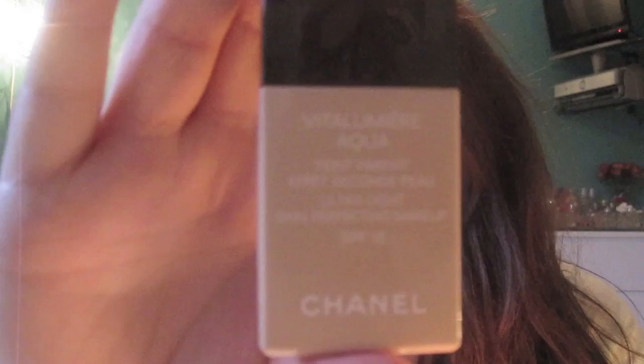The next one is liquid face product. A lot of people like to wear tinted moisturizers in the summer, but I just don't — I've tried Laura Mercier and a lot of others and I'm just not a fan. So my favorite liquid face product is the Chanel Vita Lumiere Aqua Foundation. I'm in the color B20, which is one of the lighter ones. I love this because not only does it give you great coverage, it's also really light and long-wearing, which is perfect for summer.